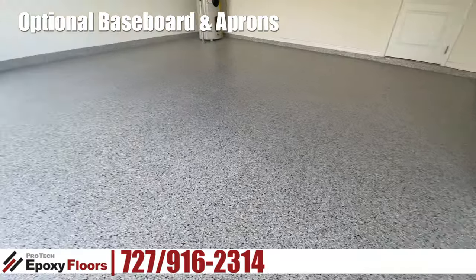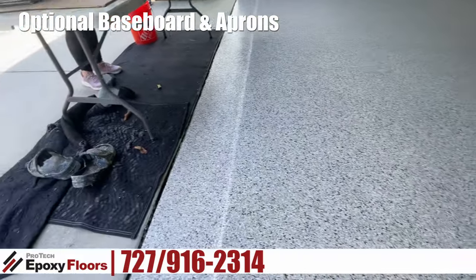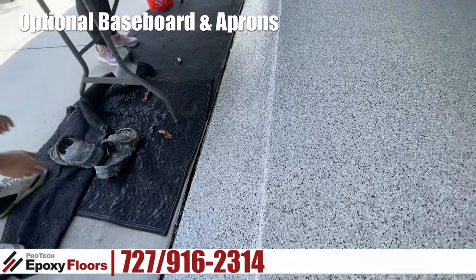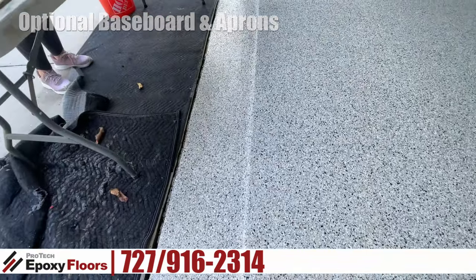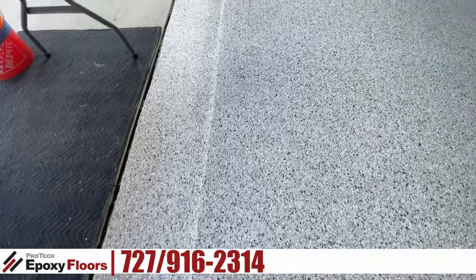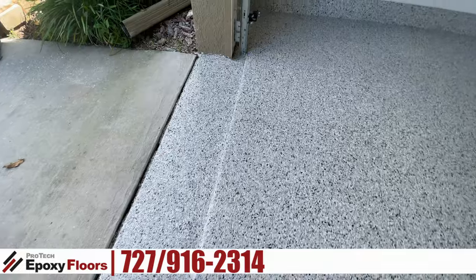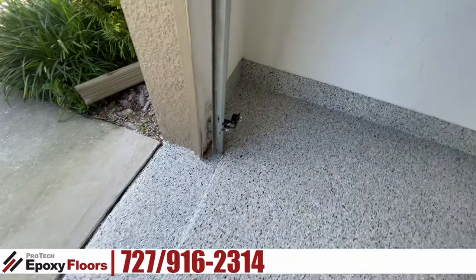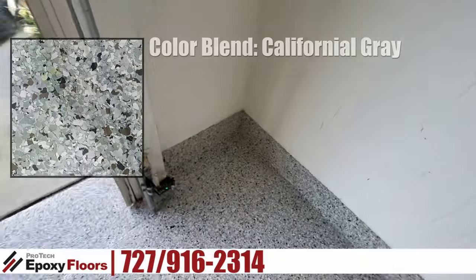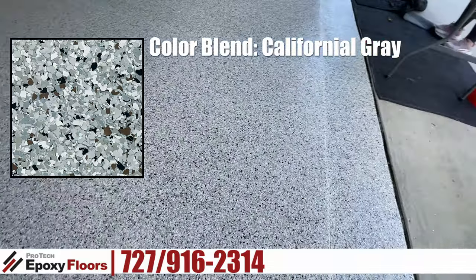You can see here along with the lead-in edge we square it up and round it over. That's all full chip and polyaspartic top coat. This color is California gray — it's a very popular color.